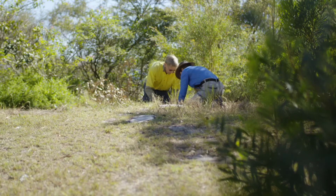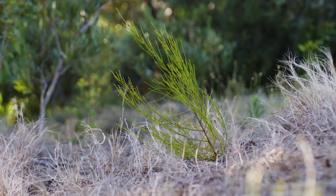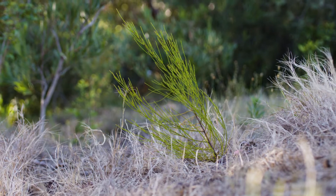Only after ten years of trial and error did they finally understand where the plant would thrive. Despite this, the tree still wasn't reproducing enough to sustain the population.